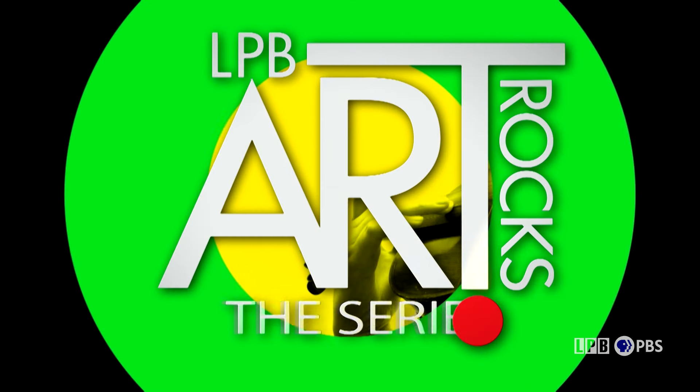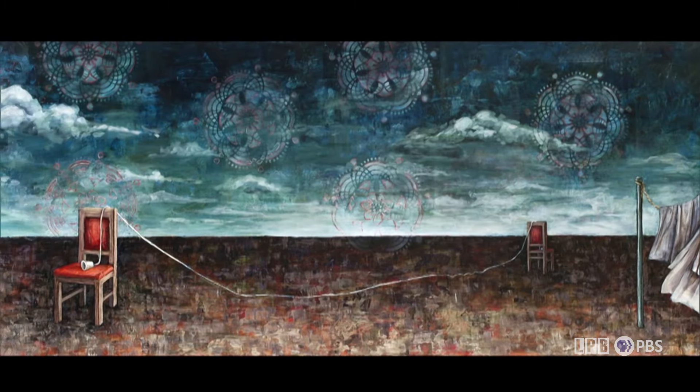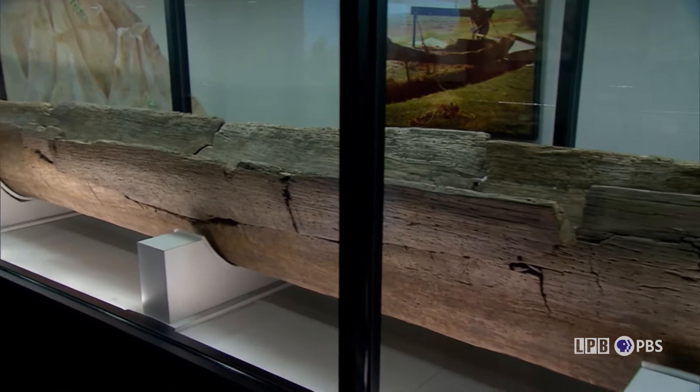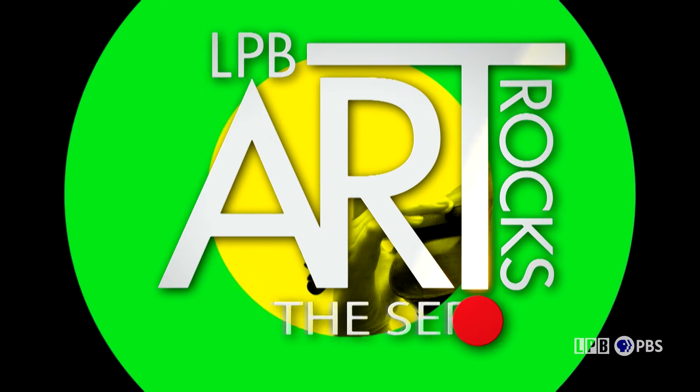What's happening this week on Art Rocks? An artist enchanted by his Louisiana surroundings as only a non-native can see them. Half of it is my story, the other half is the story that they bring to it, and I think that connection is really what I'm seeking. Plus, the Louisiana State Exhibit Museum in Shreveport visualizes our Native American history. That's all next on Art Rocks.